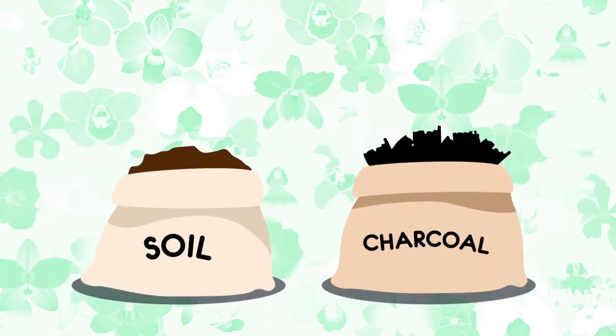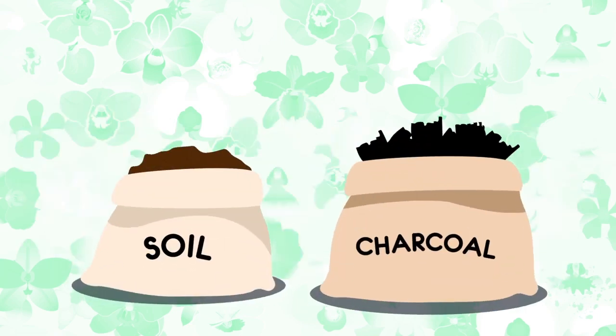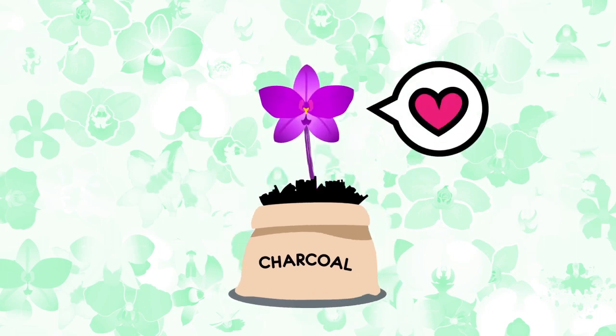Here's a fun fact. Most orchids grow better in charcoal than in soil, as charcoal retains enough moisture for the roots to absorb.